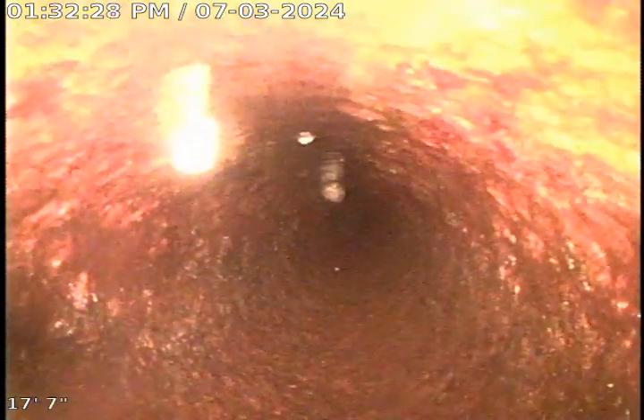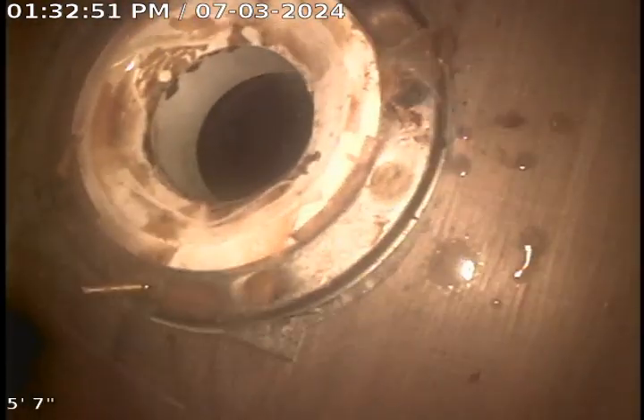Here we are on the cast iron. That's probably where the other bathroom group ties in right there. And let's hold off the flange I'm working from.